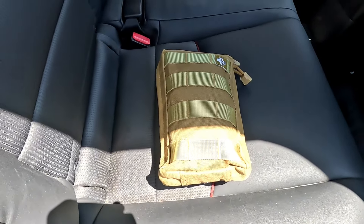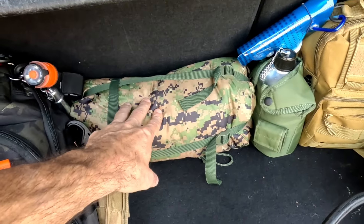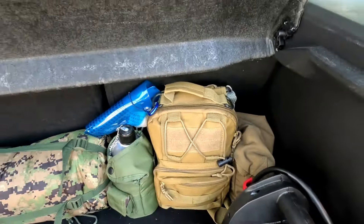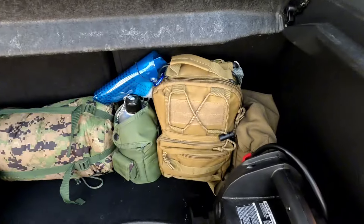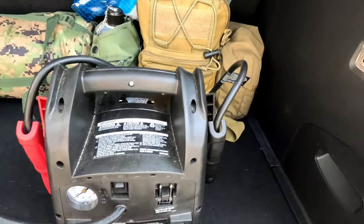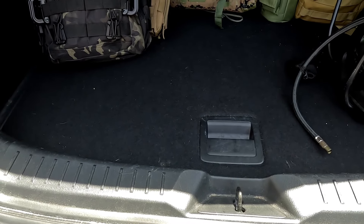We're going to move on to the hatchback. In the back I do have a get-home bag, I have a poncho, a poncho liner. I have a bag with stuff in it that you'll see when I break it out - I'm going to break down each one of these things individually. I also have a jump starter slash air compressor for obvious reasons, and where the spare tire is there's a place for storage - we're going to go over that real quick.